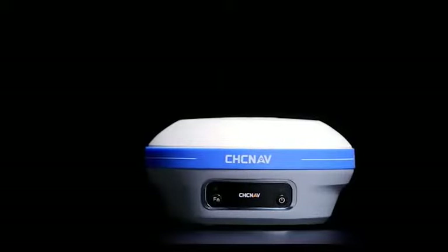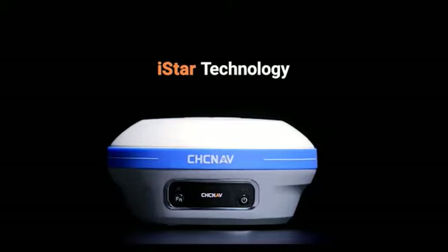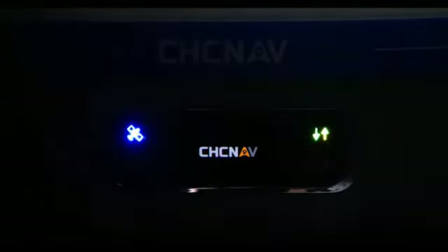Its unique GNSS antenna design plus CHCNAV patented I-Star algorithm increase the tracking efficiency of all GNSS constellations by 30%. The i83 works virtually anywhere.